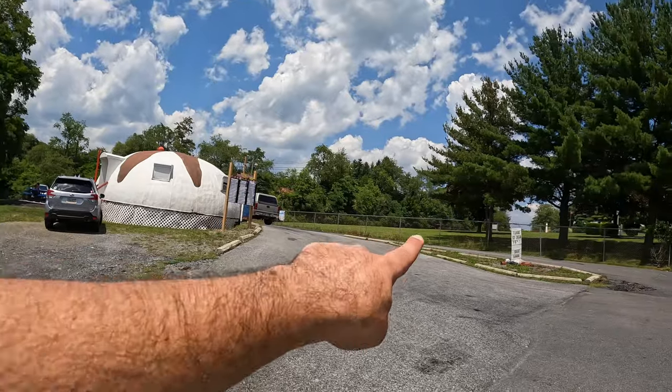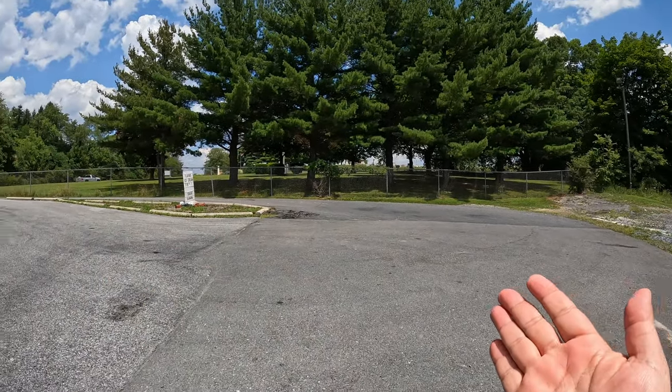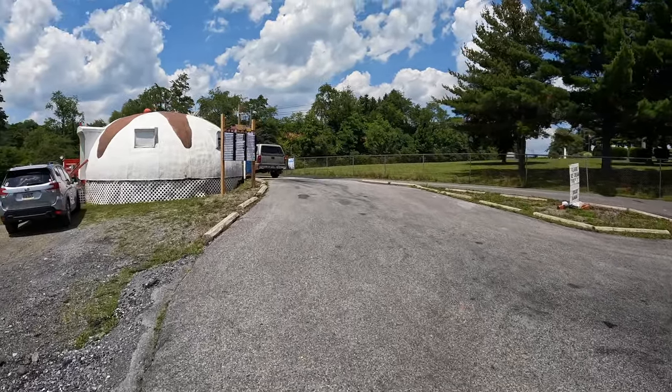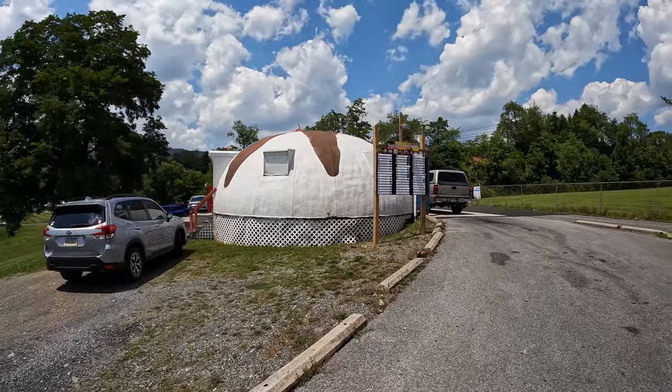A cool thing about this igloo ice cream parlor is that it's right off the side of the road. Not only that, it also has walk-in, which is where I went through, and it has a drive-through. So you could come around right over there, bring your car, or your RV, your van, right up here, drive on through, and then you got your menu right there — and there's the igloo ice cream shop.